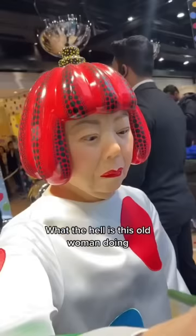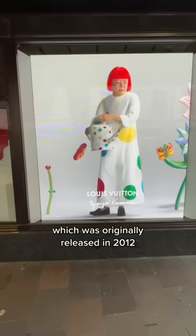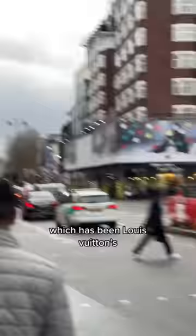What is this old woman doing painting on the windows at Harrods? This is part two of the Yayoi Kusama collection, which was originally released in 2012 and has been Louis Vuitton's best ever selling collaboration.